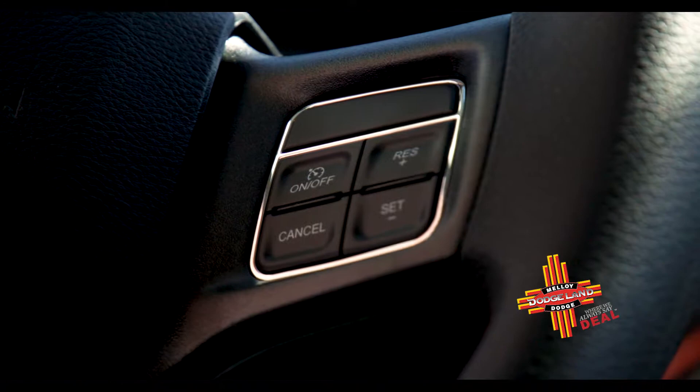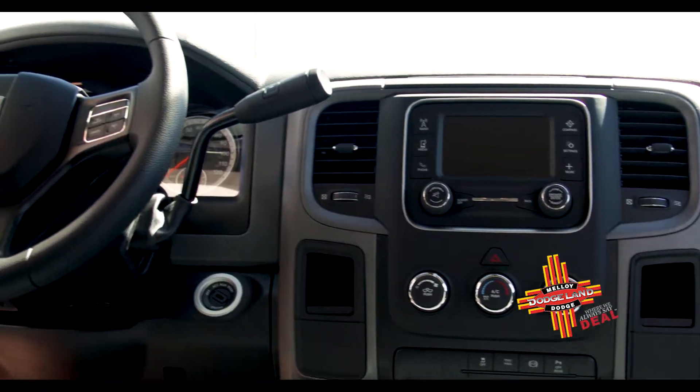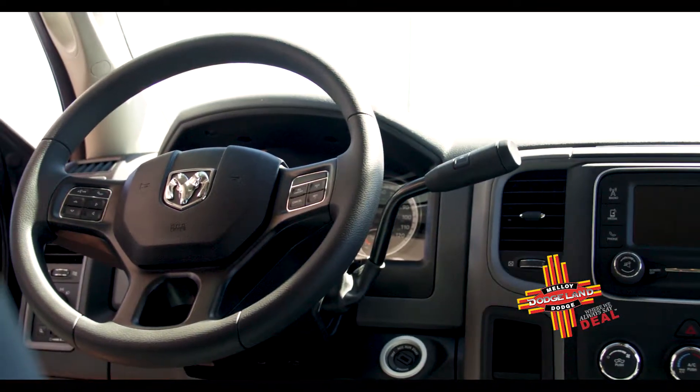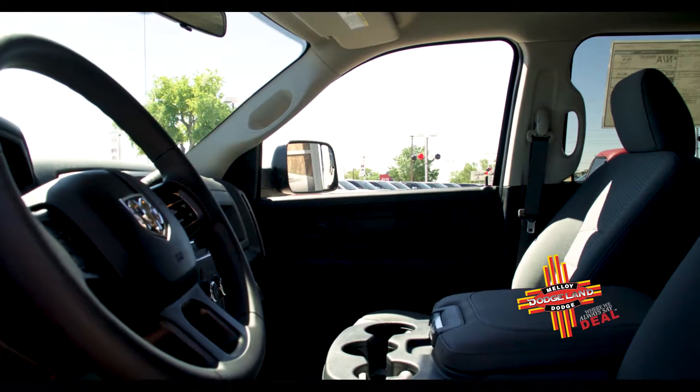Cruise control is also a standard feature for the Ram 2500. Safety features on the Ram 2500 are four and five star ratings. The front crash, side impact, and rollover are leaders in its class. Let's take a look at some of the exterior features on the Ram 2500.